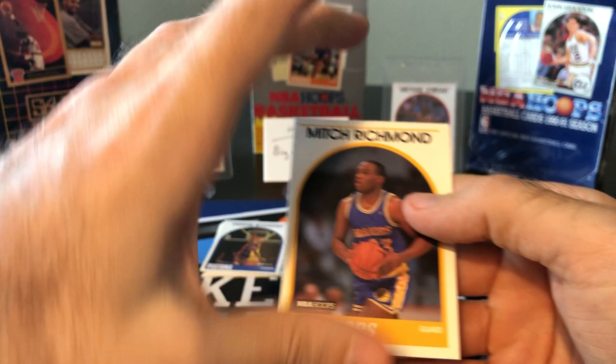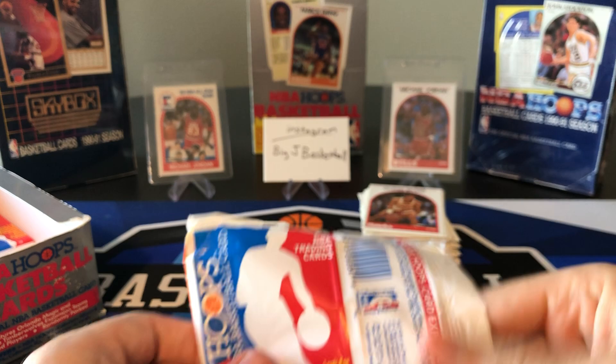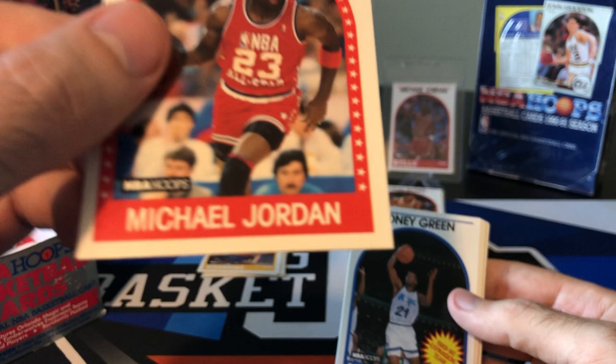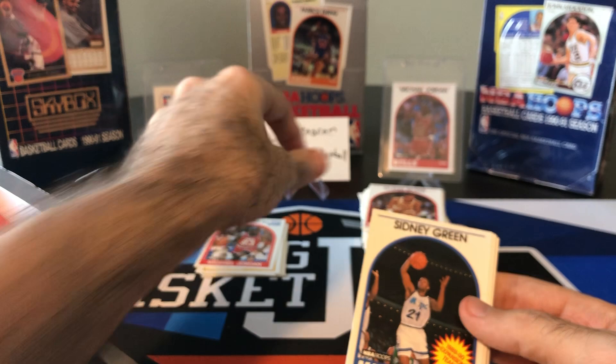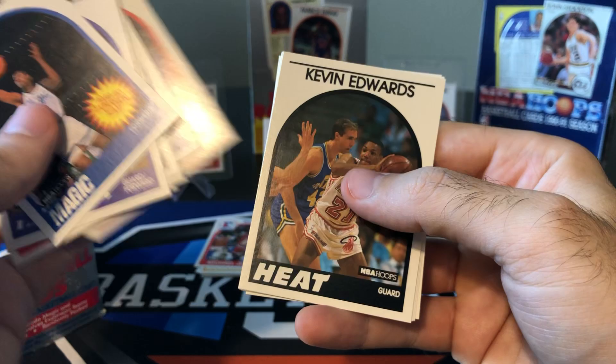There's a Mitch Richmond rookie. Same thing with the Mitch Richmond — I pulled a bunch of those Steve Kerr and Mitch Richmond rookies in the first half of the box and none of them were in great condition. That one, the centering looks pretty far off. Oh — first card, MJ of course on the first card. Usually not the best condition — I think I saw a little bit of a ding in the corner there. Tony Campbell, Alex English, Stockton, Manute, Nate McMillan, and Stu Jackson.